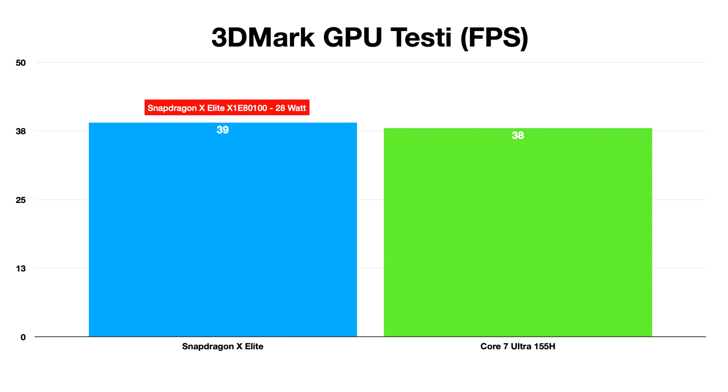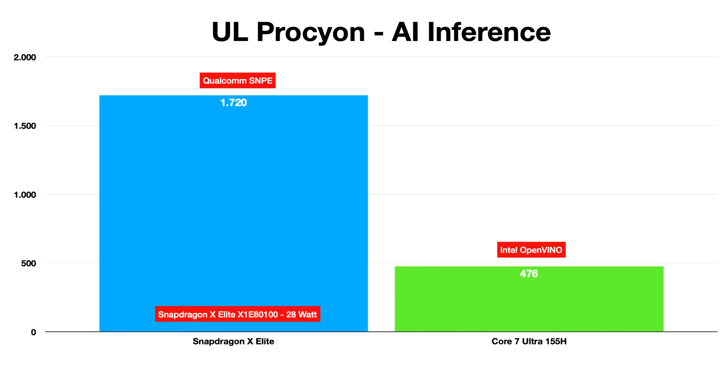Erdi Ozuag, a prominent tech journalist from Turkey, has access to a Qualcomm reference notebook powered by the Snapdragon X Elite X1E-80-100 28W SoC. He compared its performance to an off-the-shelf notebook powered by a 28W Intel Core Ultra 7 155H Meteor Lake processor.